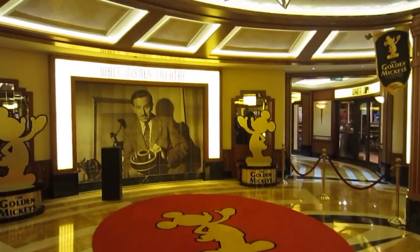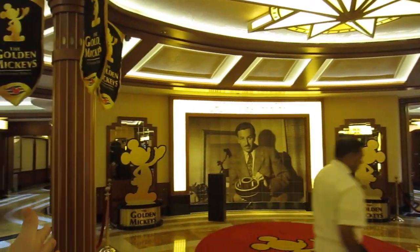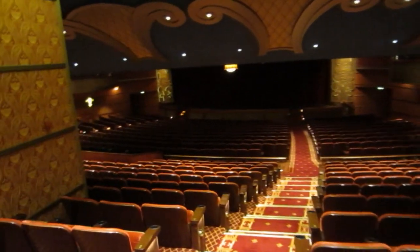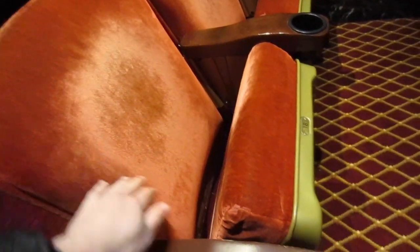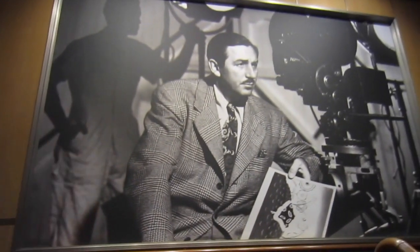Oh my gosh, this is probably my favorite spot. I have always seen this in pictures — it's called the Golden Mickeys. Now we're walking into the Walt Disney Theater. Check out these awesome seats, they're all like velvet and super comfortable and you can put your drinks in here.